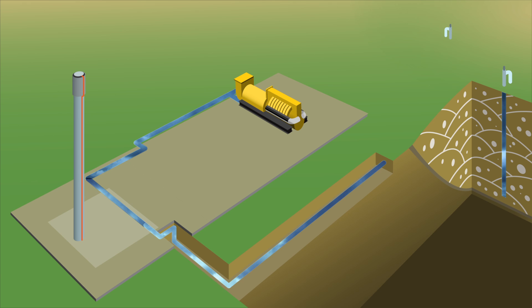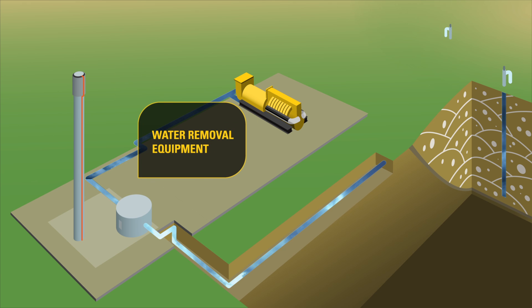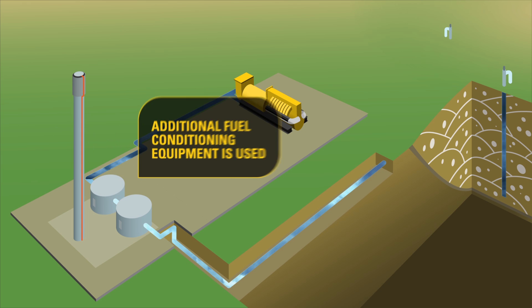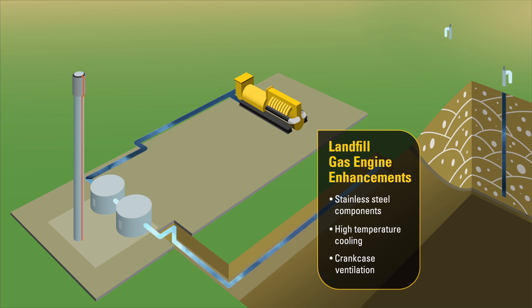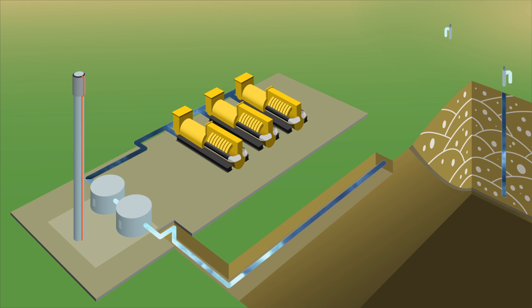When landfill gas fuel generators are implemented, water is removed from the fuel and sometimes additional fuel conditioning equipment is used to reduce contaminants before they enter the engine. CAT landfill gensets use special components specifically designed to operate on landfill gas fuels. Multiple gensets can be used to match the production of landfill fuel that grows and dissipates over several years.